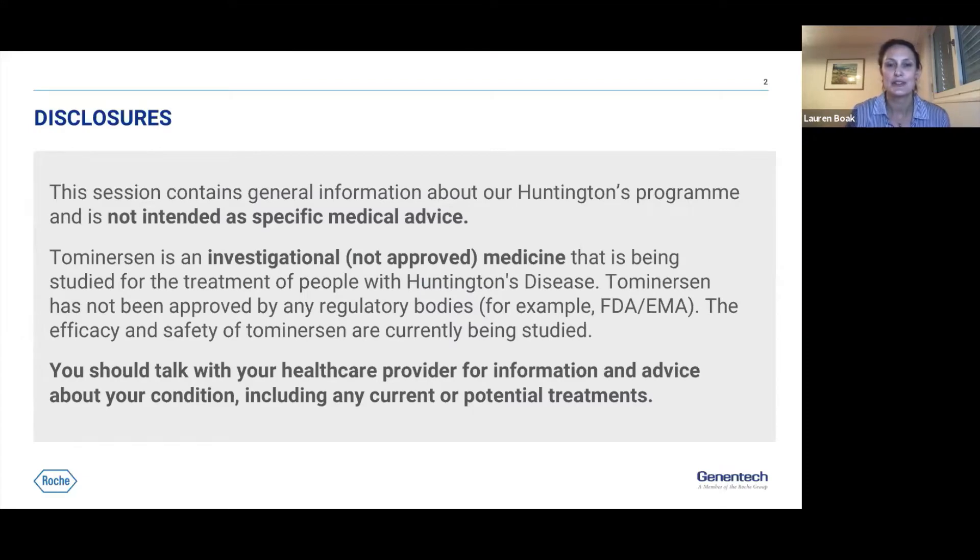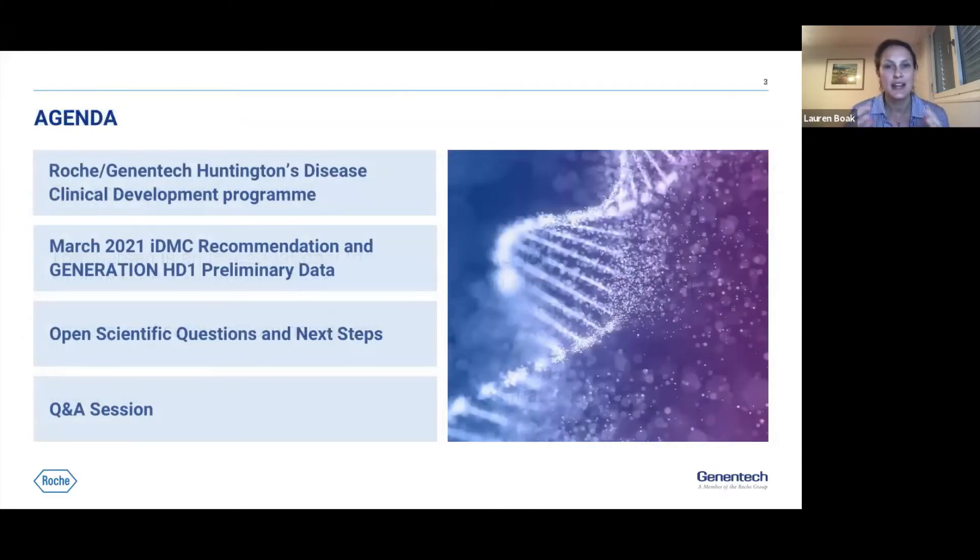Moving on to the outline of our presentation, I'm going to give a bit of background to the program and the decision, then go into detail around the actual data that led to the recommendation to stop dosing in Generation HD1. These data have raised a lot of questions, which I will address, and then we'll have the Q&A session at the end.